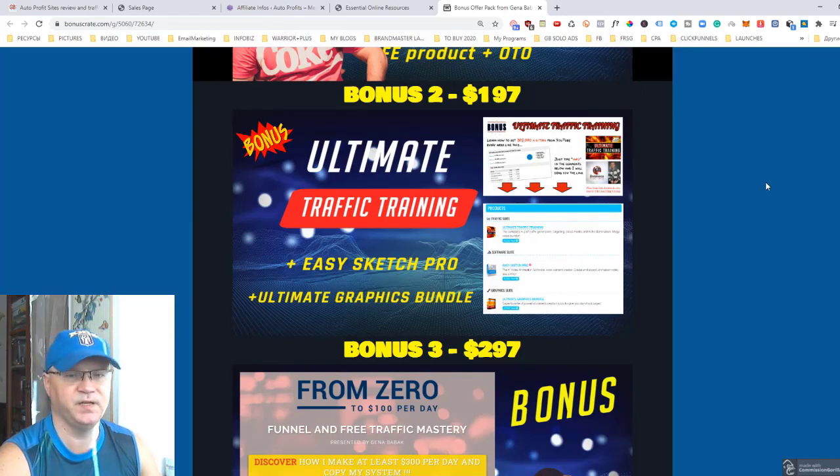Bonus number two is Ultimate Traffic Training — a rolodex of traffic strategies, both free and paid. You will learn how to get an enormous amount of traffic to promote your new money-making websites. You will also get access to Easy Sketch Pro, one of the best video editors on the planet, and access to a Graphic Suite which will help you create beautiful graphics.